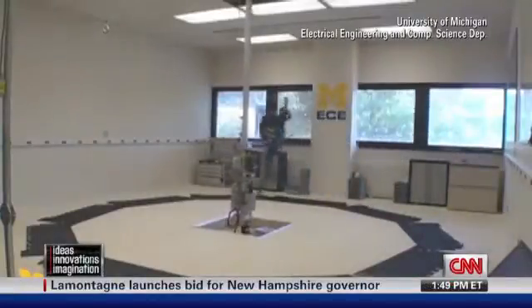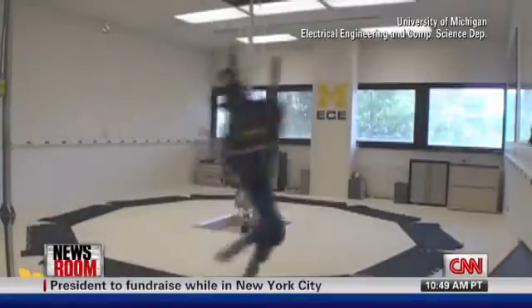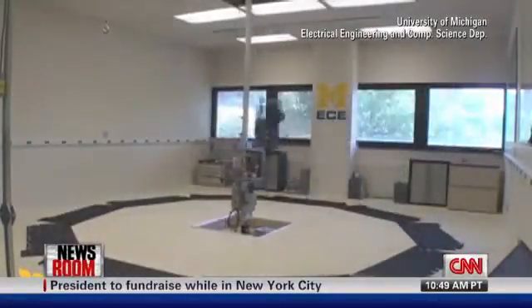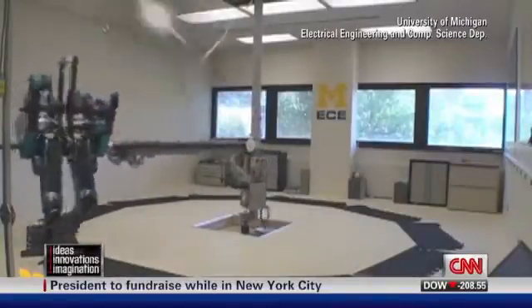And this is a video of Mabel, one of the fastest two-legged robots in the world today. Not exactly the same — no guns, of course, no action heroes — but still pretty freaky, right? It really looks human. Look at her run around, Mabel.